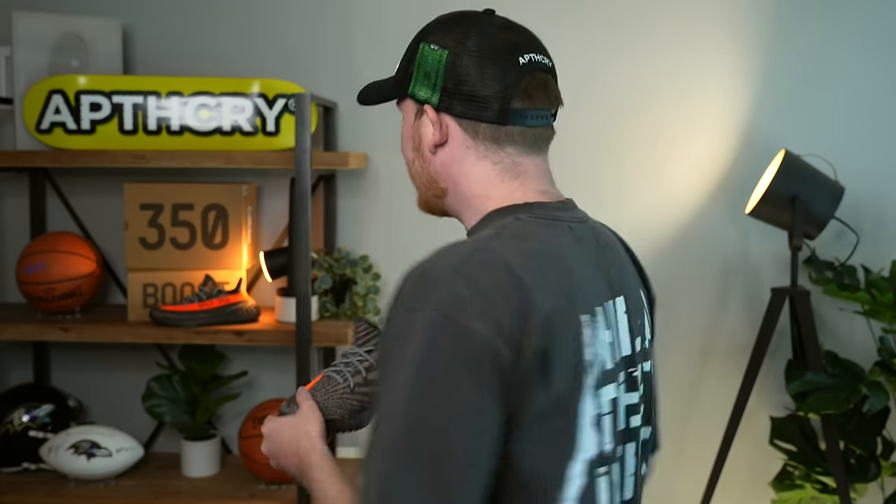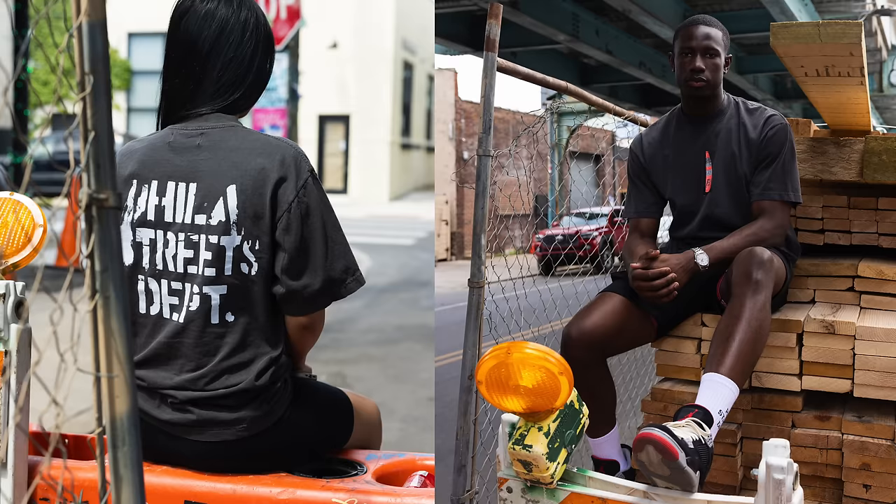I should also mention the perfectly matching upcoming Apothecary Phyllis Streets Department sock collection I was rocking in the on-foot portions of this video — it's fire. It drops this upcoming Friday, June 9th. There's also a shirt that matches the shoe incredibly well, with 'Phyllis Streets Department' on the back. If you want to grab any of the socks or shirts, they drop officially on June 9th at apothecary.com at 11 AM Eastern Time.